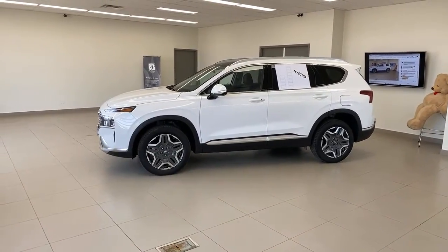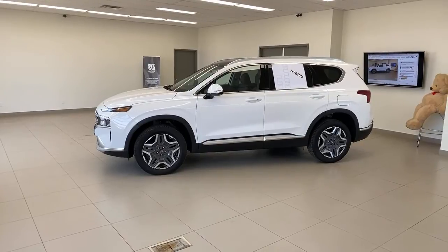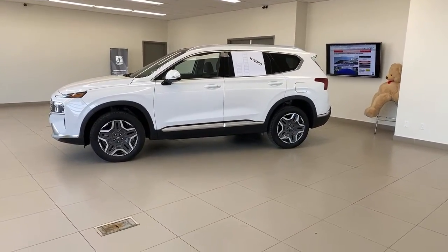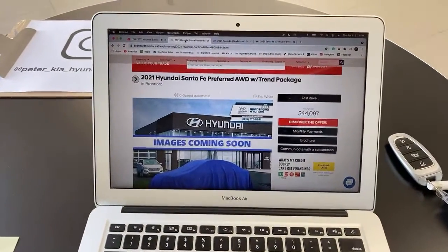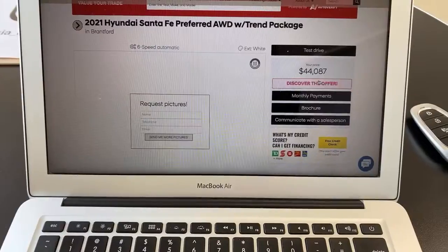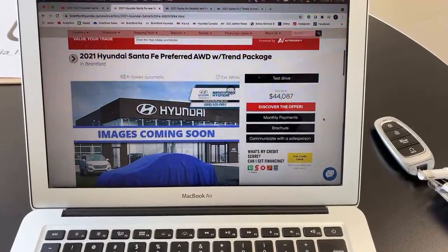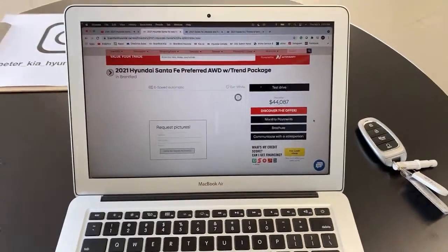I'm going to be really honest — I love this car. The fact that I'm not comparing it to another car makes it so easy to gush about it. I'll just show you Brantford Hyundai's website: this exact car, same VIN number, priced at $44,087 — that probably includes freight. That's the price point we're looking at. We'll talk about power, efficiency, and everything else.